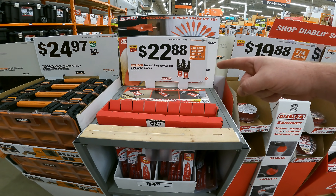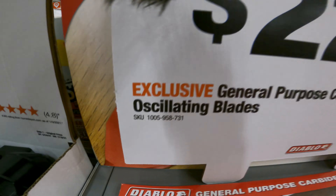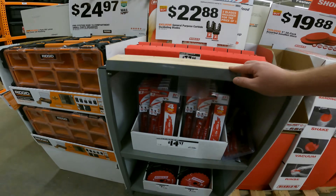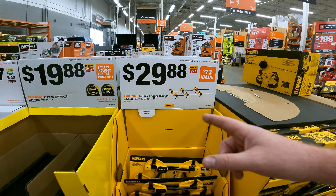The Diablo general purpose carbide oscillating blades at $22.88 — none in here. We do have some of the five-pack sets for $14.97. I still think this is a great deal.